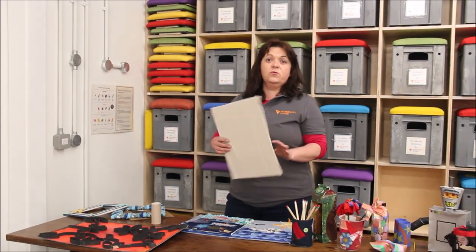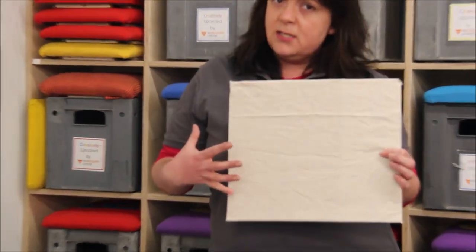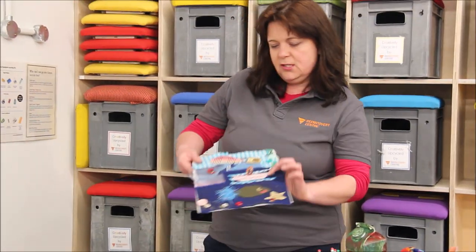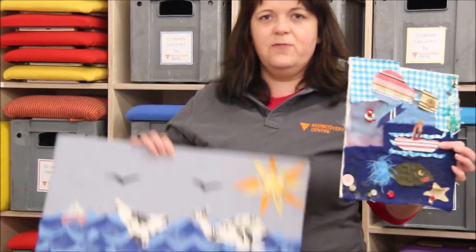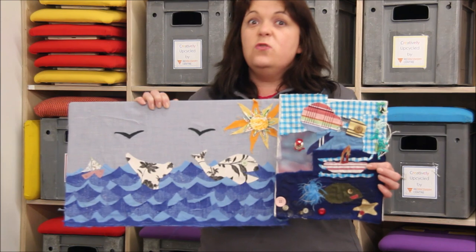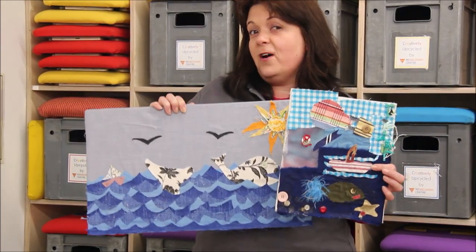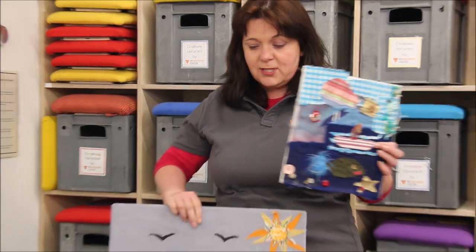This is a great one that we often do during our education workshops in schools. It's using cardboard and some waste textiles. This one is from our fashion department, where we're all about reusing waste textiles, and you can use it to create some amazing pictures. Here are a couple that we've done before. Again, you can use old buttons, broken zips, or anything that you can find at home that's okay to use.